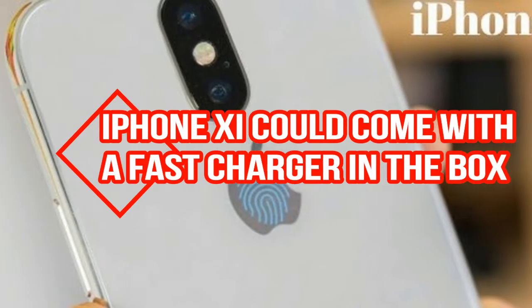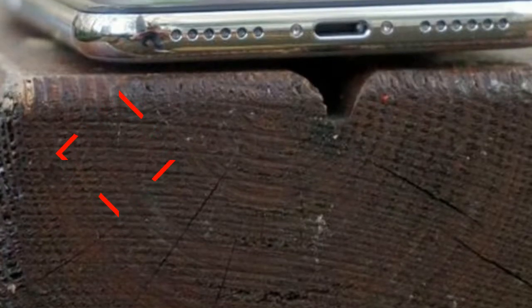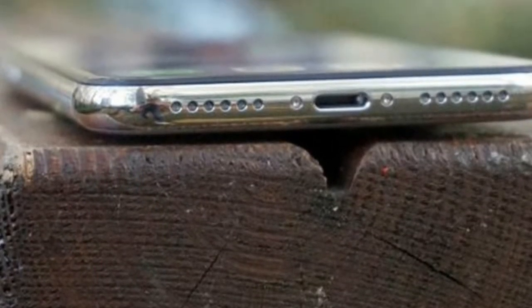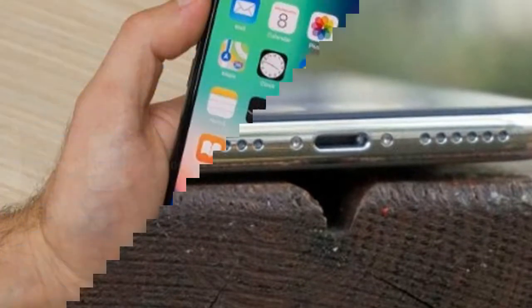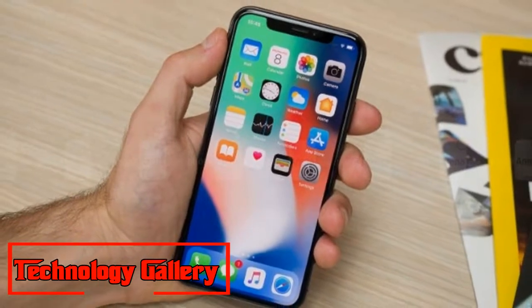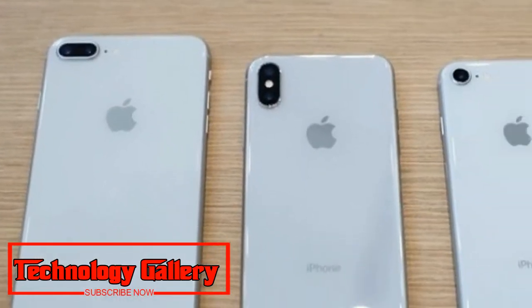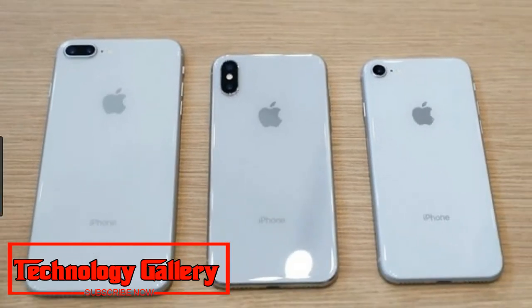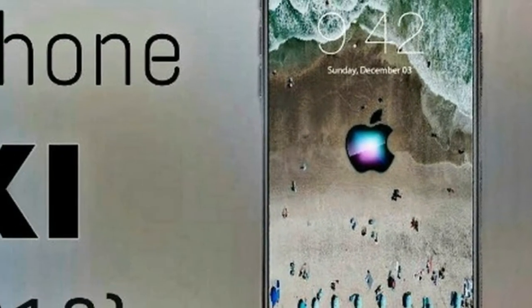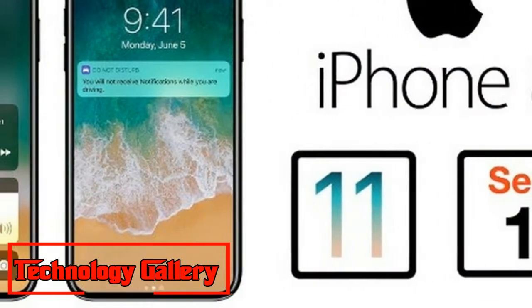iPhone 11 could come with a fast charger in the box, and only in the box. It would appear that Apple may at last begin putting a quick charger in the case with its iPhones. While the iPhone X, iPhone 8, and iPhone 8 Plus all support quick charging, you need to purchase the charger independently. For the iPhone 11, iPhone 11 Plus, and iPhone 9, or whatever they launch as, that may change.